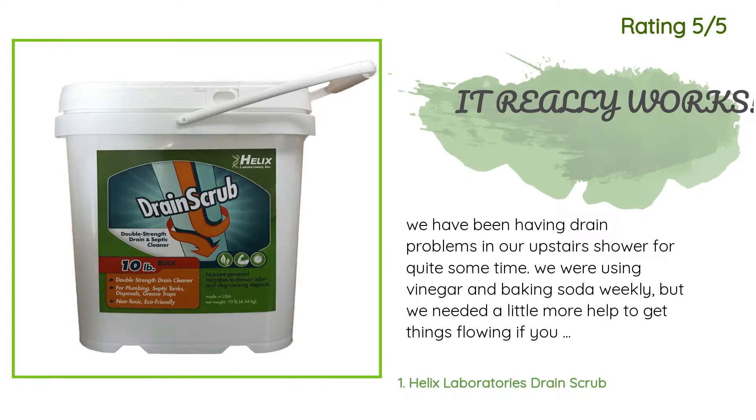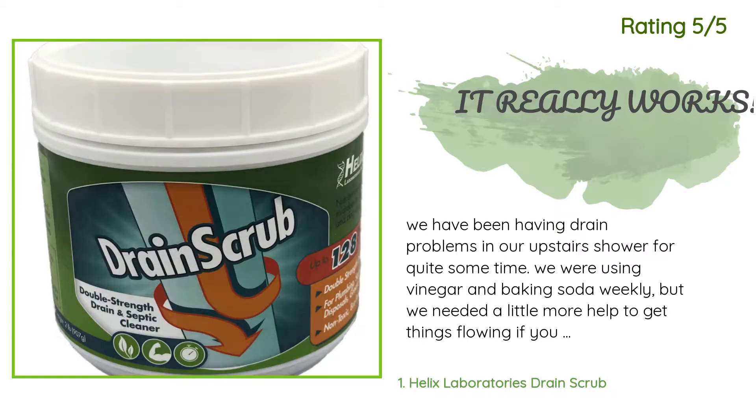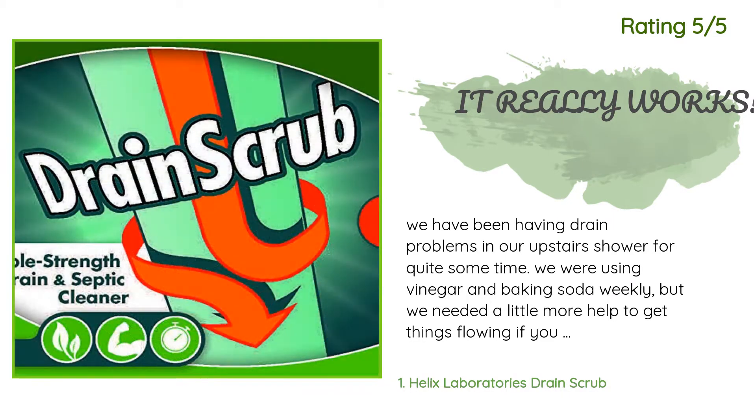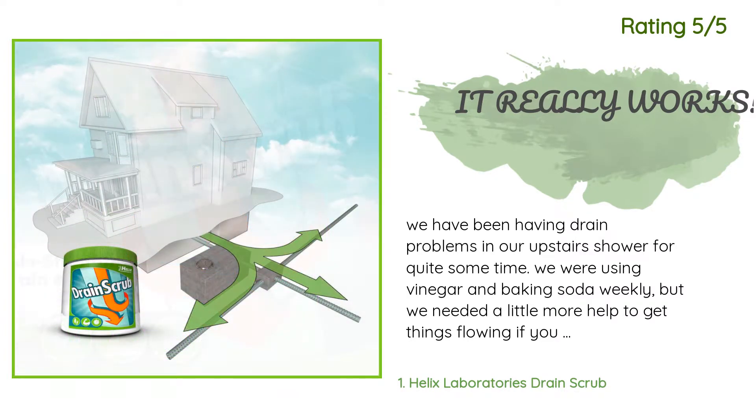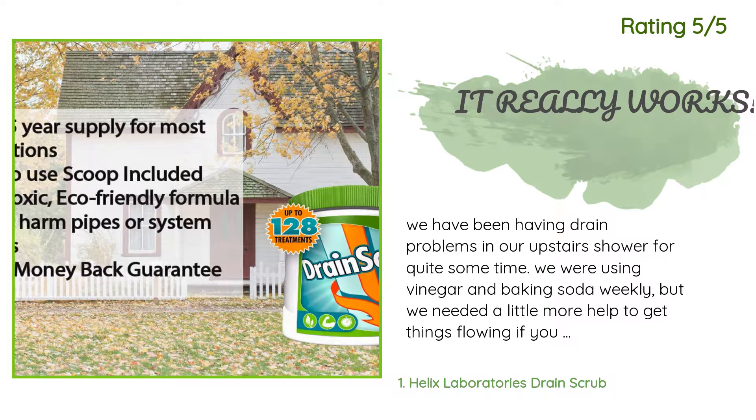Another happy customer said: 'We have been having drain problems in our upstairs shower for quite some time. We were using vinegar and baking soda weekly but needed a little more help to get things flowing, if you know what I mean. We didn't want to use caustic chemicals in our old pipes, and they are so bad for the environment. Our plumber told us to find an organic cleaner. This is what we purchased, and the drain is working great. It took about two weeks using it every day to get things going.'